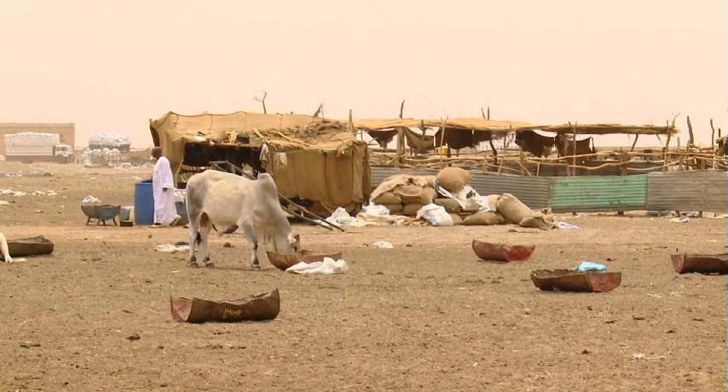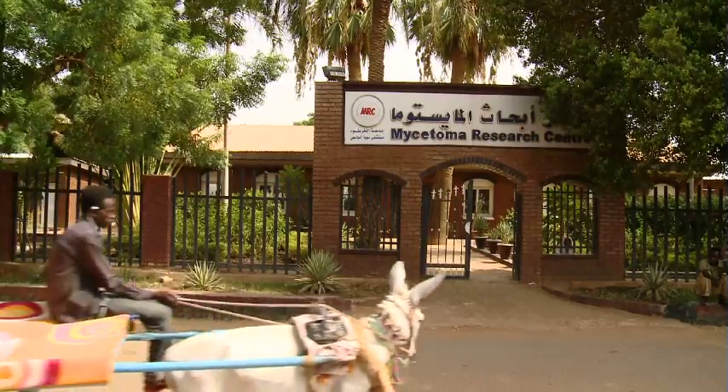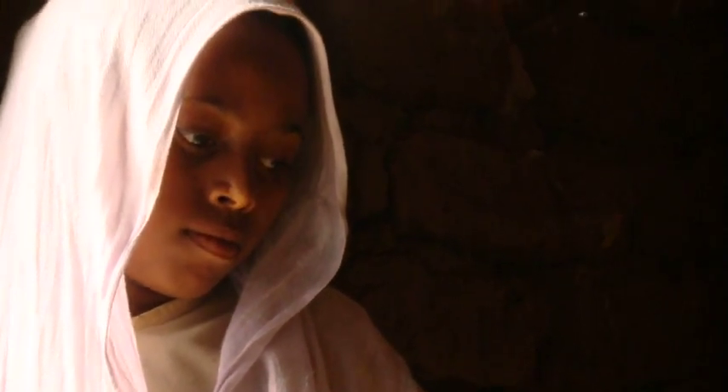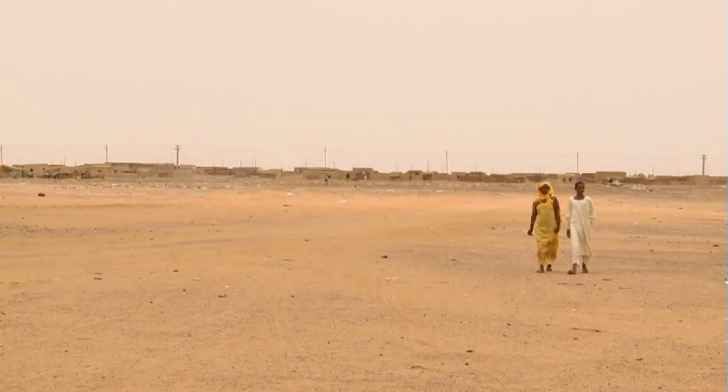Mycetoma patients are unique patients. They are really poor, of low socioeconomic status, and have low visibility around the globe. Most of these patients are young. They drop out of education and start to be dependent on other members of the family.